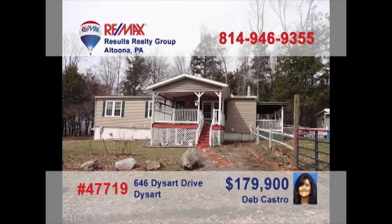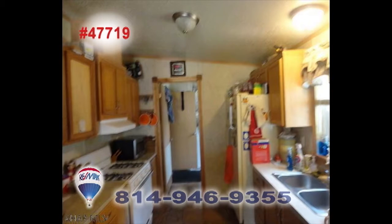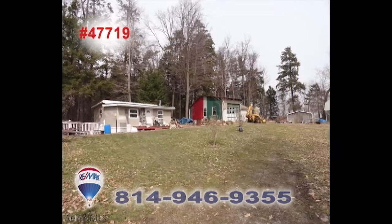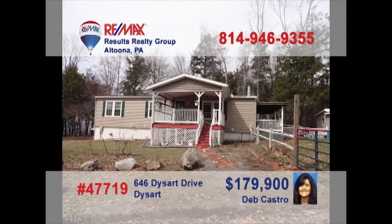Here's a raised ranch seated on three acres presented by Deb Castro. Beamed ceilings, bright windows, and a cozy fireplace greet you in the living room. All appliances are included in this kitchen with long counters. There are three family-sized bedrooms for rest at night, as well as an oversized garage for parking or projects. And don't forget all that great property to explore and enjoy. Contact Deb to learn even more.